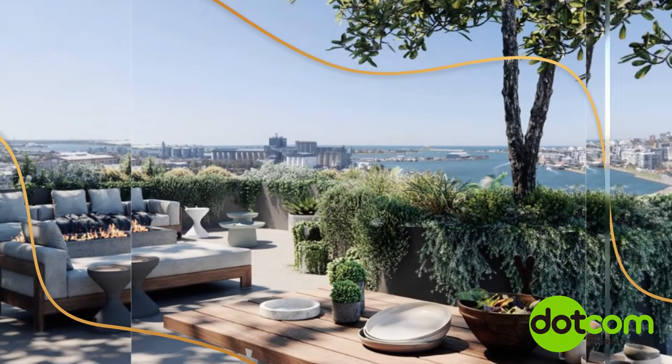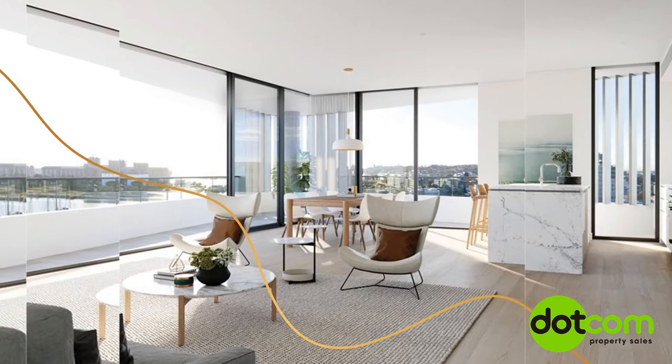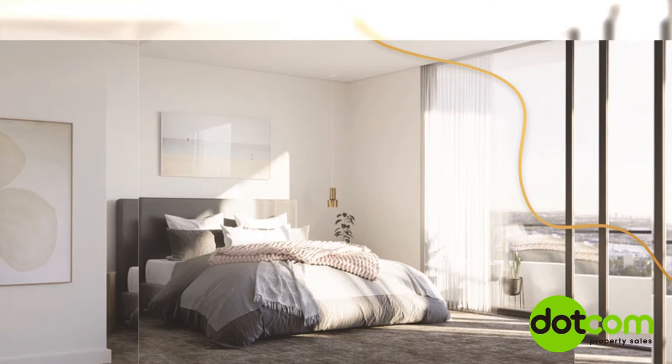Bowline's tasteful interiors have been carefully crafted to maximize open space, light and airflow. Bowline's elegant contemporary design with floor-to-ceiling glass, spacious open-plan layouts and select premium finishes ensure apartments are bright, modern and highly sophisticated.